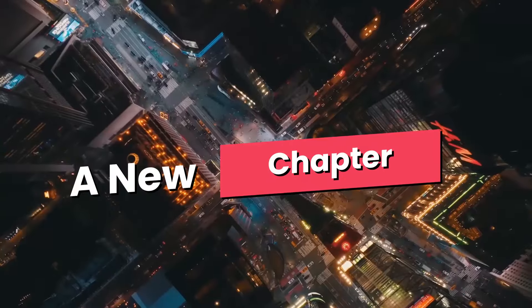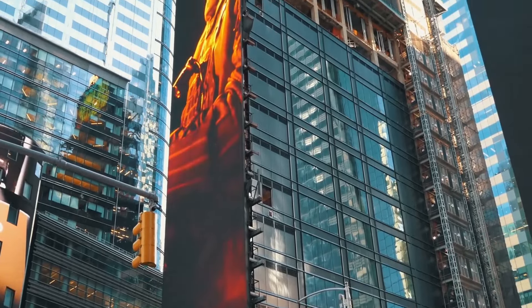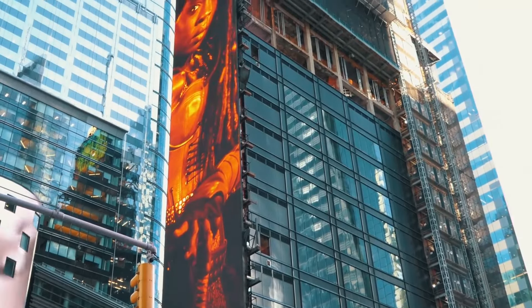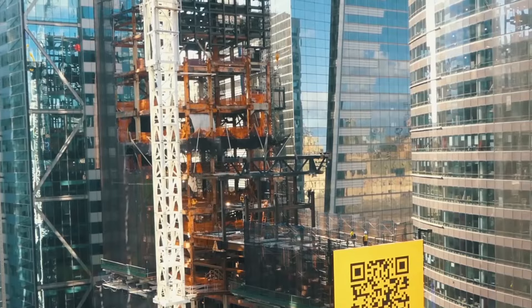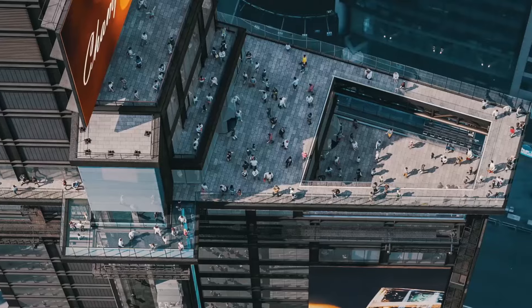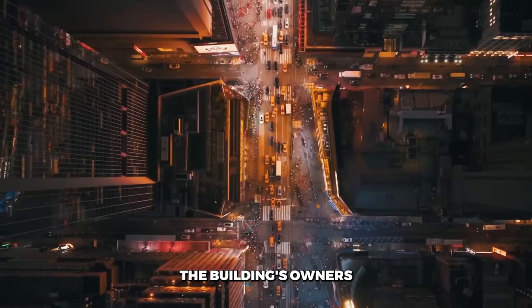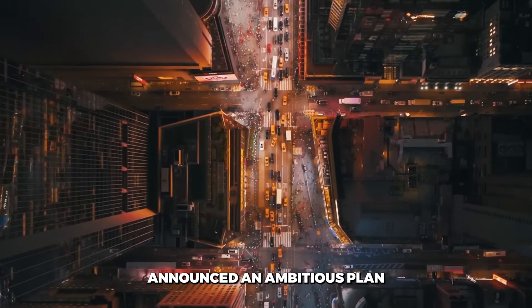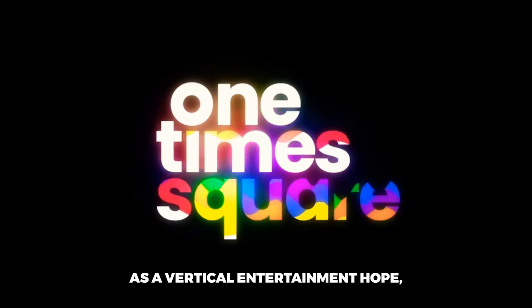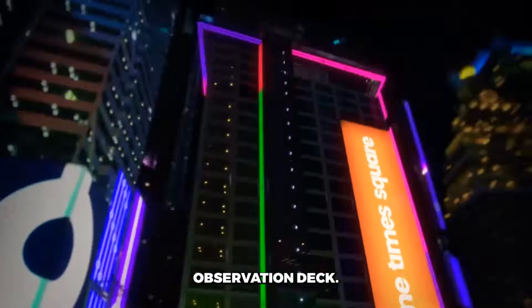For decades, One Times Square has been little more than a skeleton — a vacant shell of a building whose only purpose was to support the glittering ads that covered its facade. But now, this empty icon is poised for a $500 million transformation that will redefine its role in the heart of Times Square. In 2022, the building's owners announced an ambitious plan to reinvent One Times Square as a vertical entertainment hub — a 21st century update on the classic observation deck.